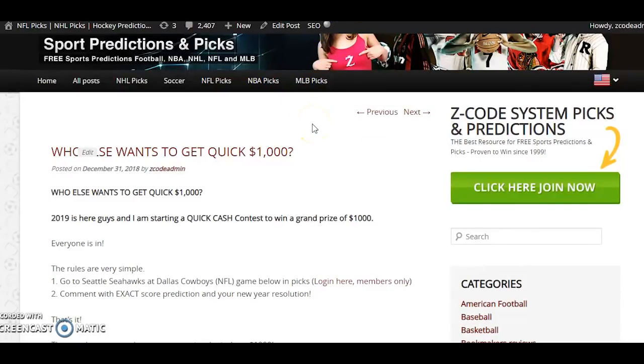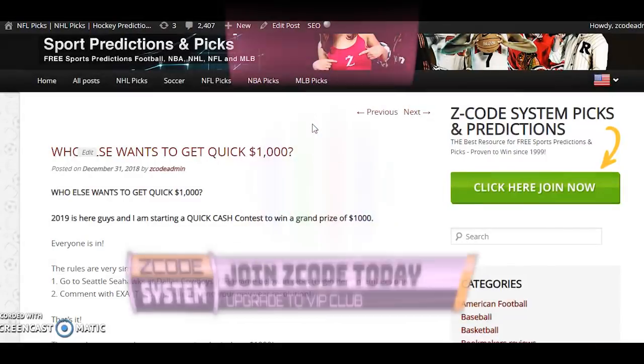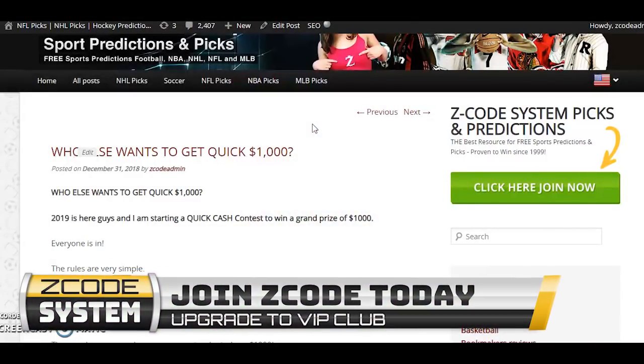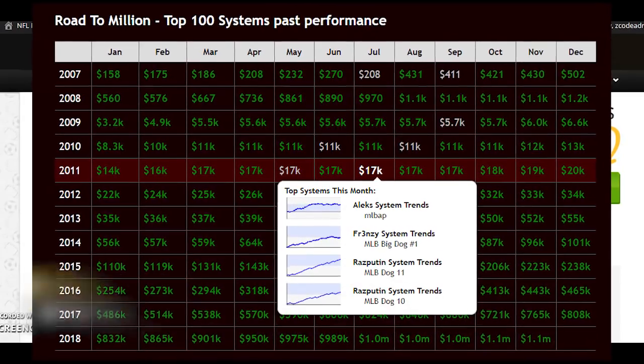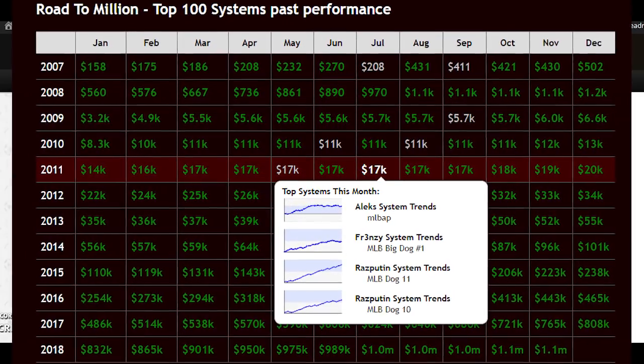So there you have it. If you're not a member, I urge you to join up and be part of the fun — you want to win some money and enjoy the games. Enjoy this weekend's NBA games and we will see you next week. Bye for now!